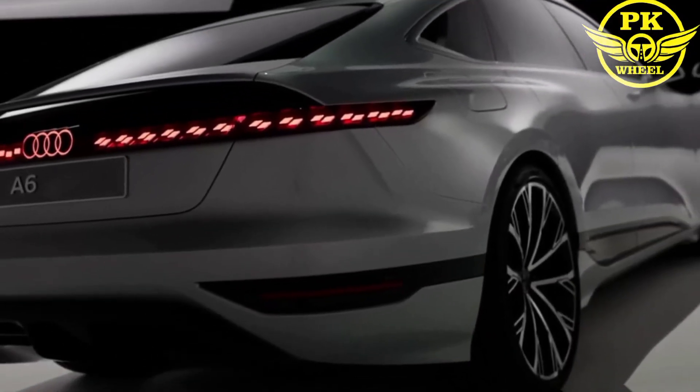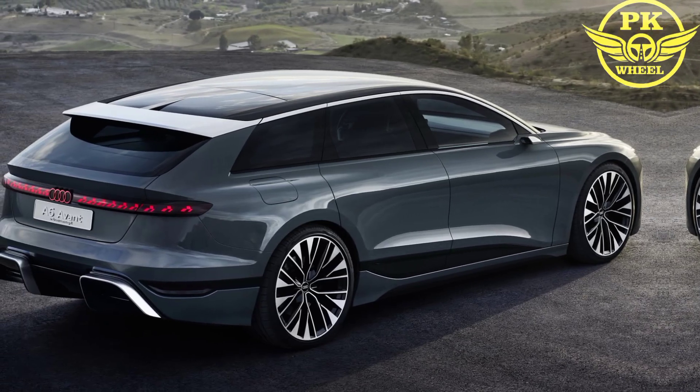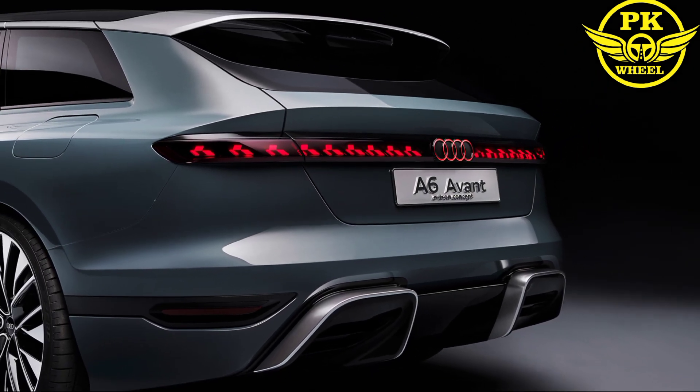The 2024 A6 has a sleek and understated design. It features a new grille, front bumper, and rear bumper for 2024. The A6 is available in a variety of colors, including new options such as Arctic White and Madeira Brown Metallic.